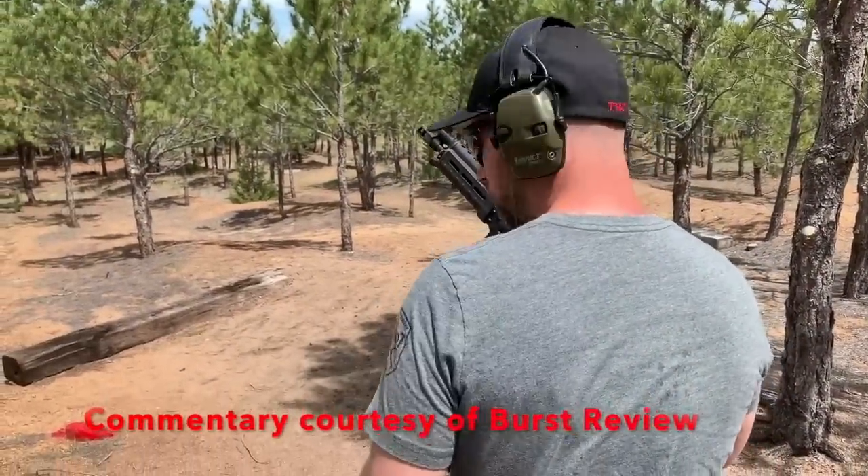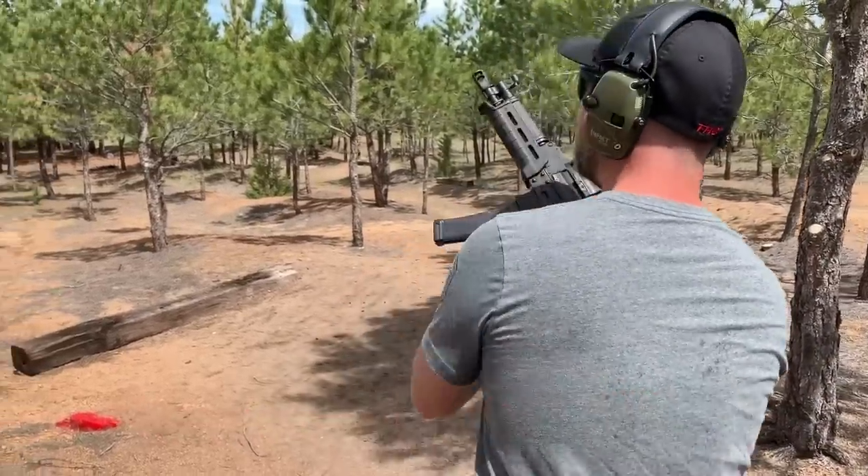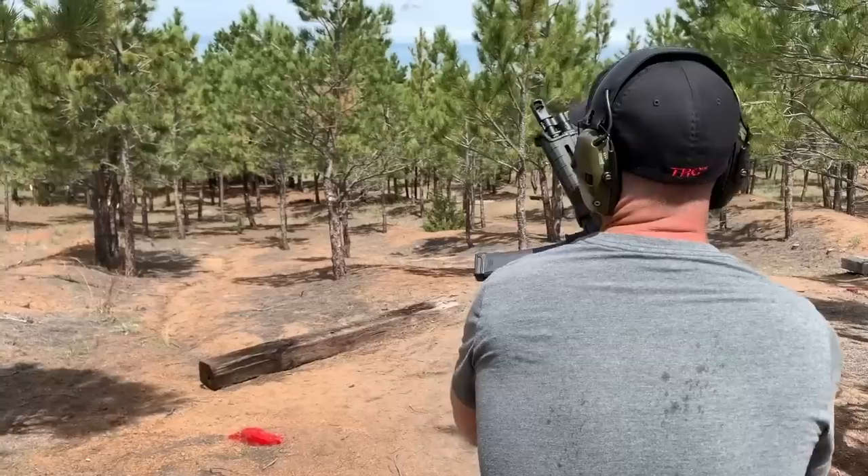Fit and Fire Master Gunner. Running Hogan's Alley with the new PSA AKV 9mm Pistol.